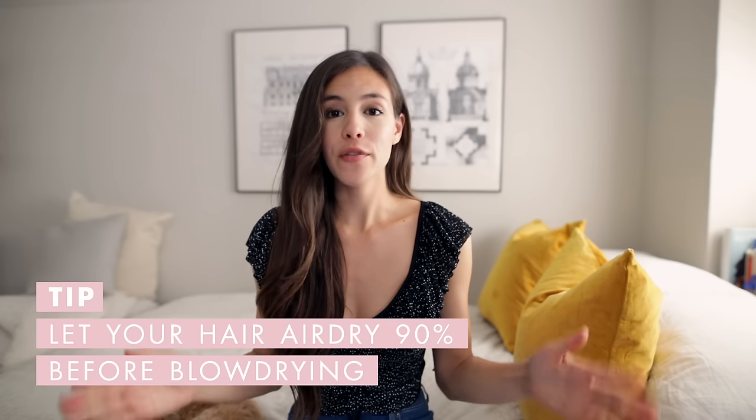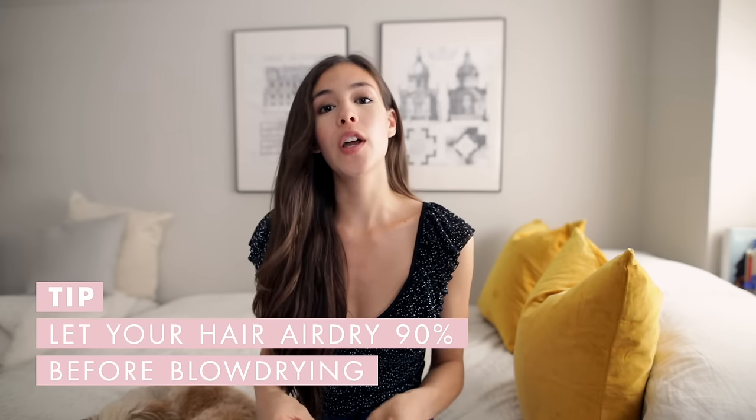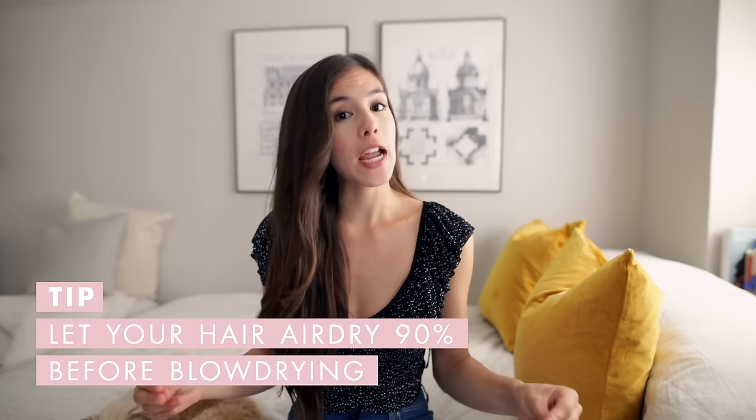One of the major common mistakes that causes a lot of frizziness is blow drying your hair when it's still really wet and damp. Make sure your shower schedule allows enough time to air dry, because you want your hair to be about 90% air dried before you even touch the blow dryer. I also don't suggest brushing your hair right away when it's still really wet — let it air dry 90% of the way first.